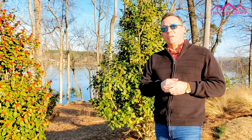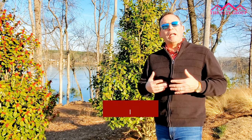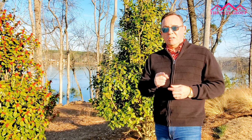I'd love to help you get into this community. My number is 704-957-2232. I'm Albert Alvarez with the Ally Group Real Estate in Charlotte, North Carolina. Thanks so much for sticking with me to the end of the video — hope to see you on the next one.